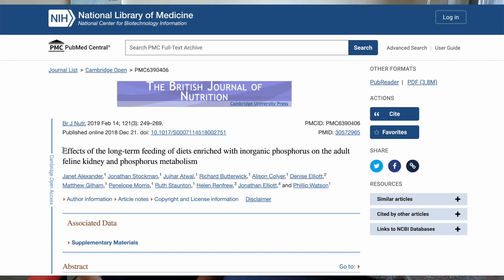So today we're going to look at the other study that this review references in regard to its effect on renal function. The study is called 'Effects of Long-Term Feeding of Diets Enriched with Inorganic Phosphorus (aka phosphate) on the Adult Feline Kidney and Phosphorus Metabolism.'